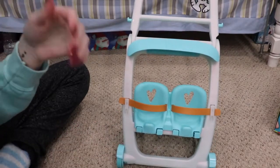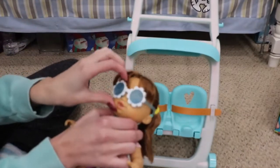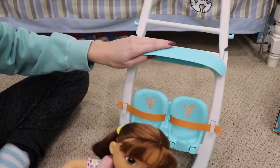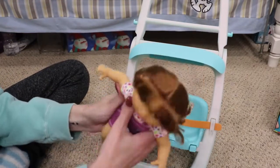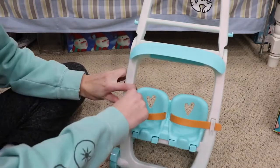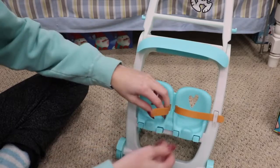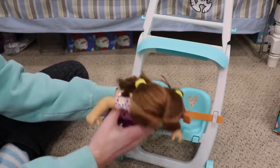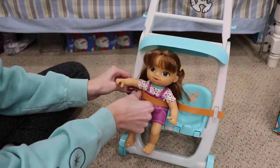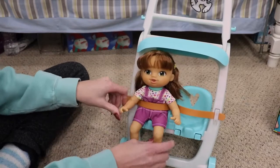These Baby Alives are also good introductory baby dolls for younger kids — for someone who is maybe two or three years old, this will be the perfect size to play with. You can always put them in your own baby strollers that might be a little taller, but this one is designed to fit them. It has two little seats, and the straps just unhook — there's a rubber seat belt and you slide it back on. There's a little stopper so they stay on.